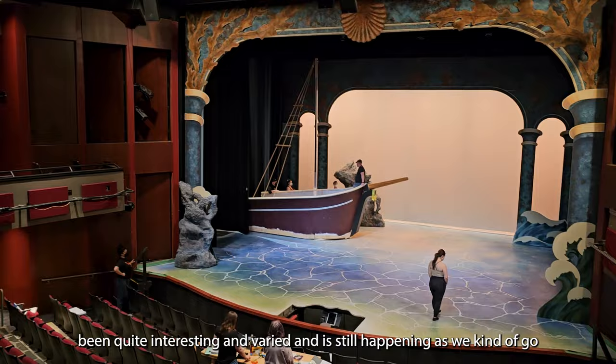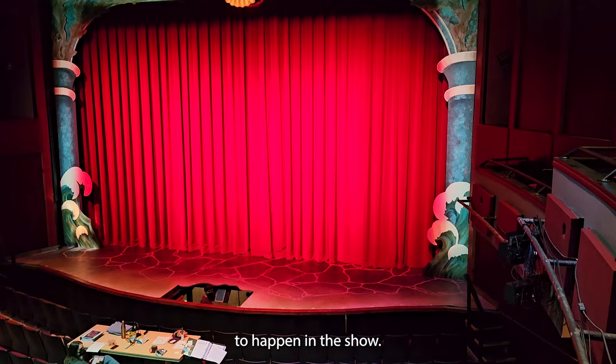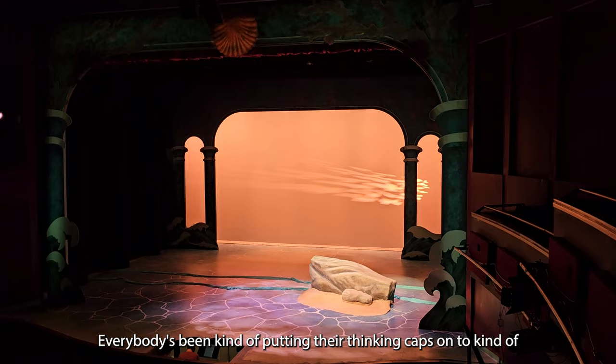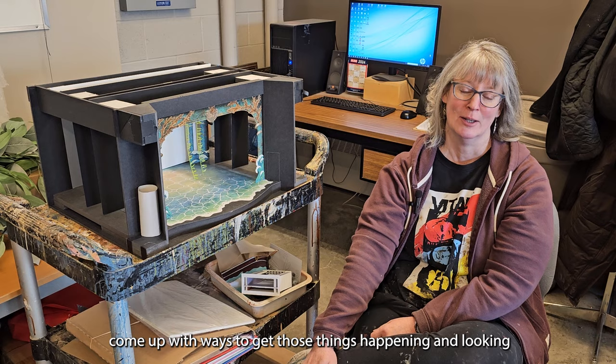There are quite a lot of magical, amazing things that have to happen in this show, and everybody's been putting their thinking caps on to come up with ways to get those things happening and looking spectacular.